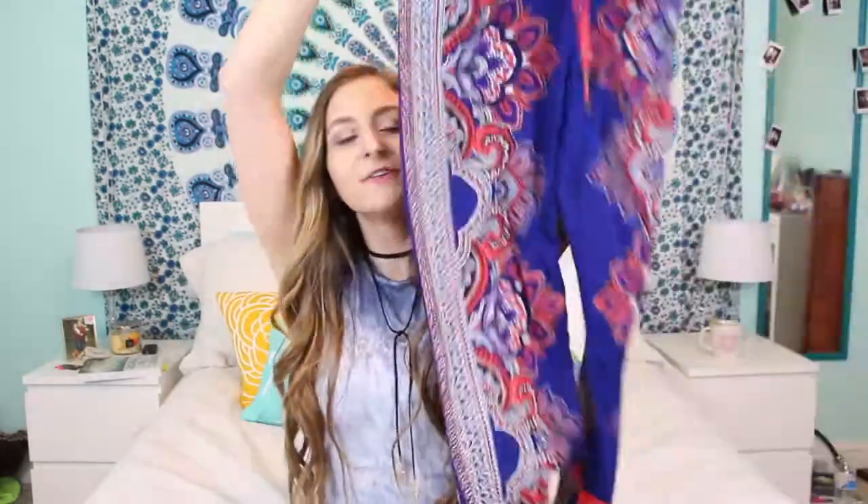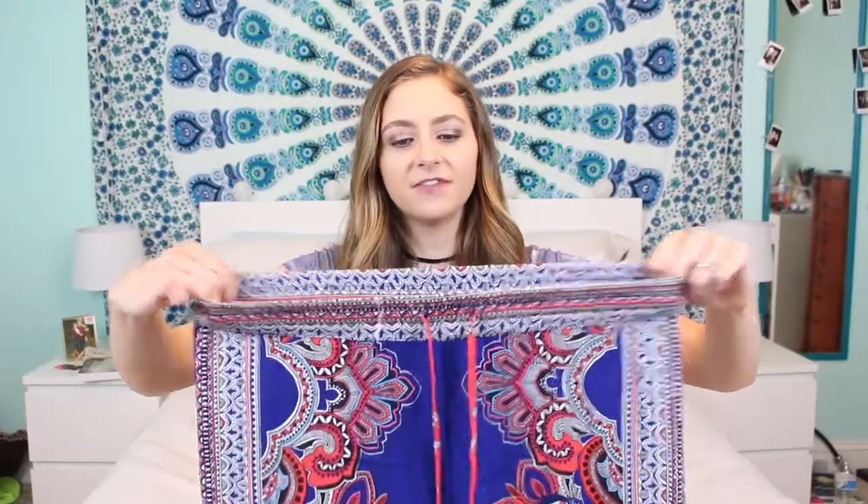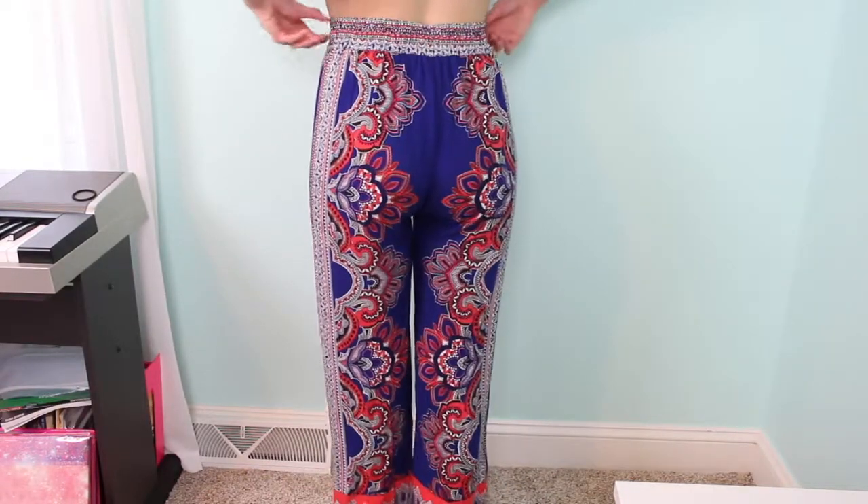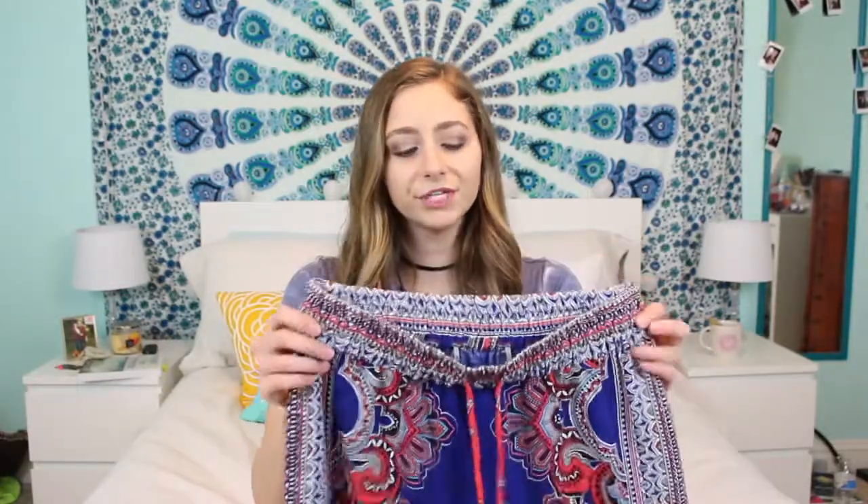The last thing I got at TJ Maxx was this super awesome pair of pants. They're so funky and fun — I wore them the other day and they feel like pajama pants. They have a tie to adjust the elastic band, they're a really fun print, very flowy and light so they won't make you too hot in summer. They look great with just a plain black shirt. I definitely recommend TJ Maxx.